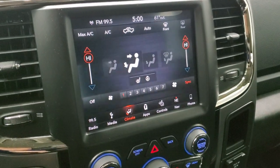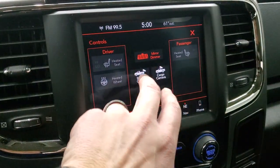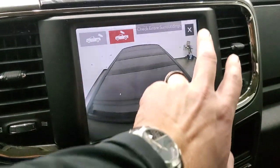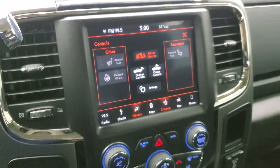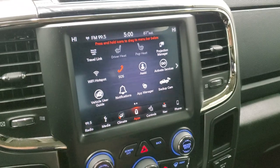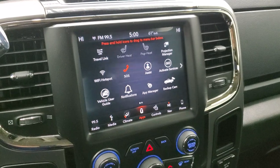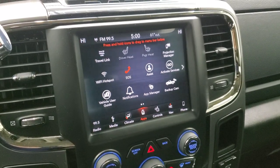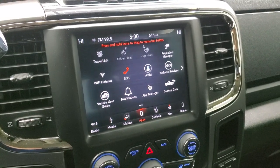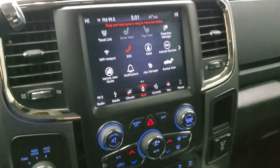You have your climate controls on there as well, including dual climate controls, and you can do your heated seats and heated steering wheel buttons there. You can also check out your backup cam, and you can check out your cargo cam which looks into the box — so when you don't have the tonneau cover on there, you can see what's going on in the box of your truck. The main app is the projection manager, where you can project your cell phone to the screen via Android Auto or Apple CarPlay. So if you didn't like the factory nav, you could project your phone and use Waze or Google Maps, or just play music. We actually did a demo on an 8.4 with Android Auto — if you want to check that out, it's in the upper right-hand part of the screen.